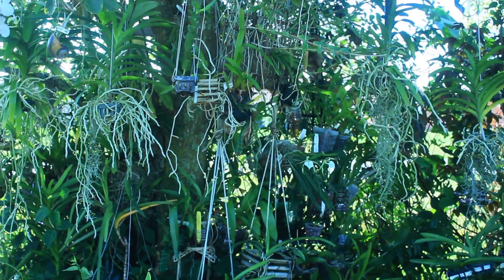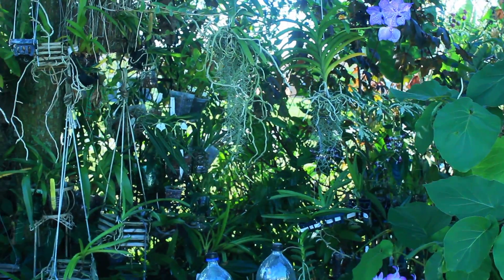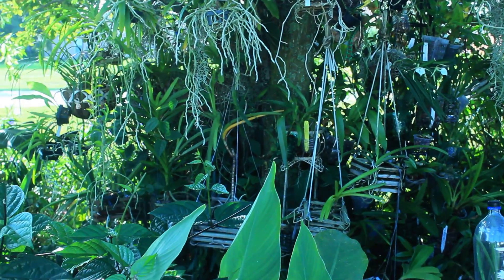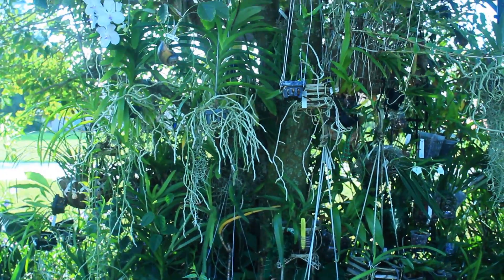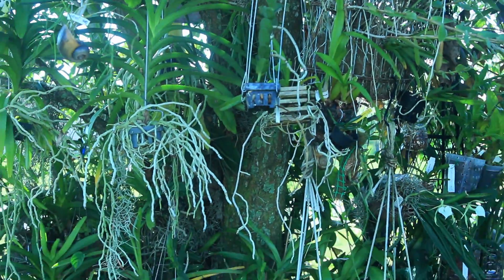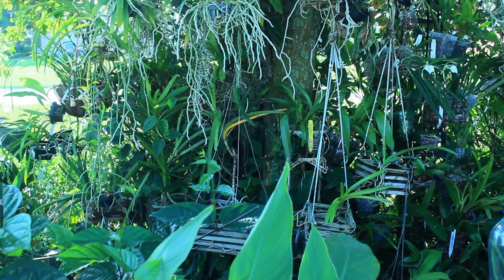Today we're going to be discussing the dark side of growing orchids — a topic that many of us don't even like to discuss or think about, because it is quite a nightmare and a horrid thought that our orchids could actually be susceptible to things that are not curable and also to things that can be highly contagious to your other orchids.